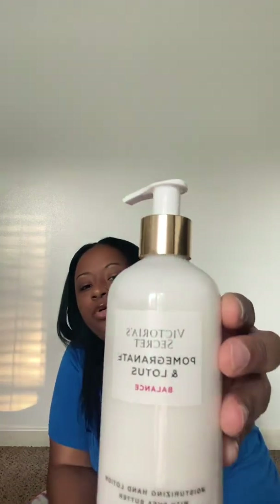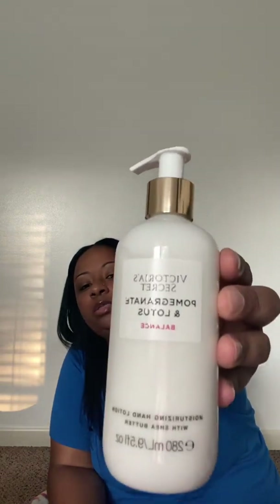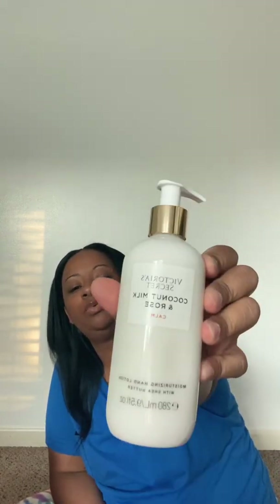This is the Victoria's Secret Pomegranate and Lotus hand lotion called Balance — it smells good, just like pomegranate. I paid $5.54 for it. Victoria's Secret lotions tend to be higher than Pink, that's why a lot of people buy Pink stuff. And this one is Coconut Milk and Rose hand lotion — I already have this but I just bought another one. I wear it almost every day. It smells good — get you some body care so you can smell good.